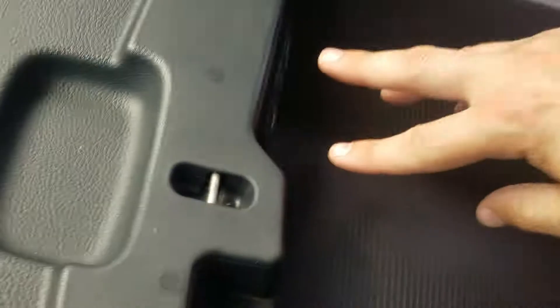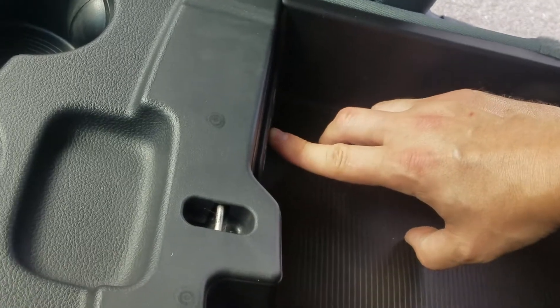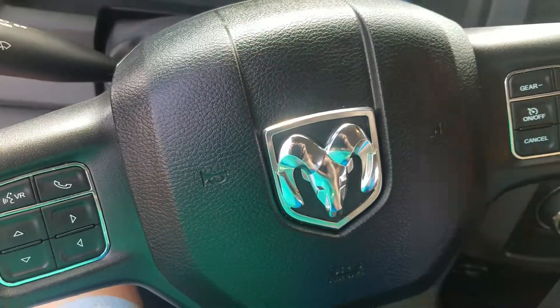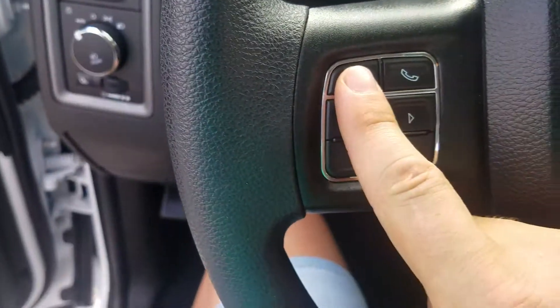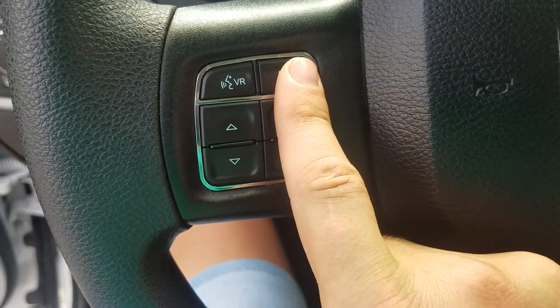This Ram is fully loaded. In the center console, it does have two USB ports and it does have an auxiliary port so you can directly link your sound and audio. On the steering wheel, you can see that you do have your cruise control and you can even change your gears while driving with the convenience of your steering wheel. You do have voice recognition and your phone controls so you can connect to your car.